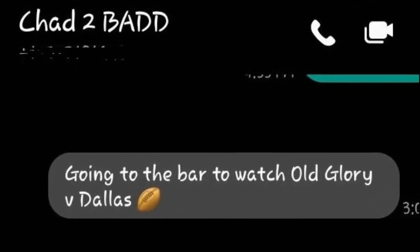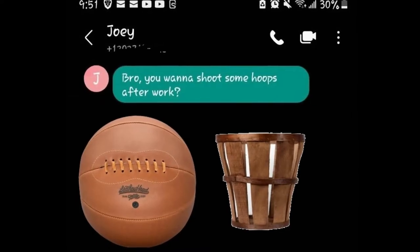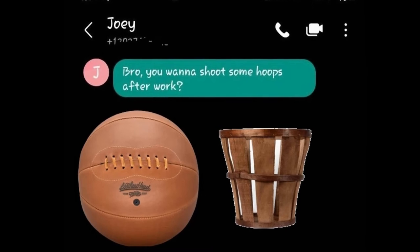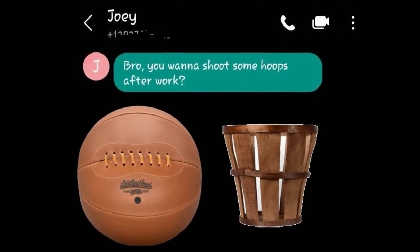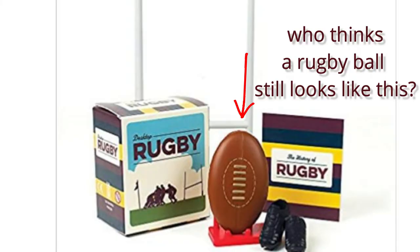I got a text from my friend the other day with a rugby ball emoji and it got me thinking. Does any other sport have this, where people's perception of the ball is from 30 to 40 years ago? Seriously, why do most people think rugby balls still have laces?